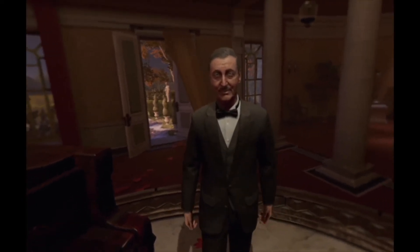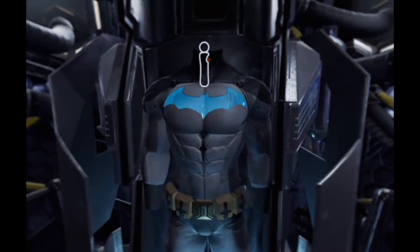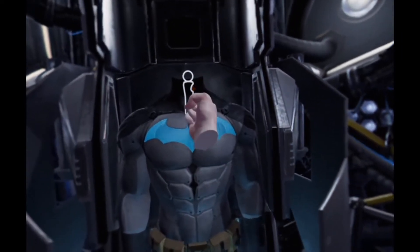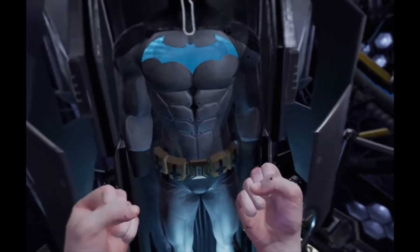Using the PlayStation Move controllers and playing as both Bruce Wayne and the Caped Crusader, you'll transfer from one point to another using the face buttons, therefore eradicating any motion sickness that may otherwise have been present.